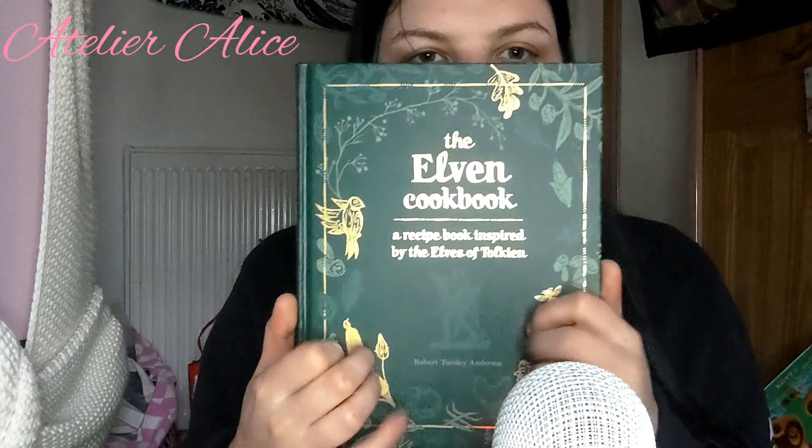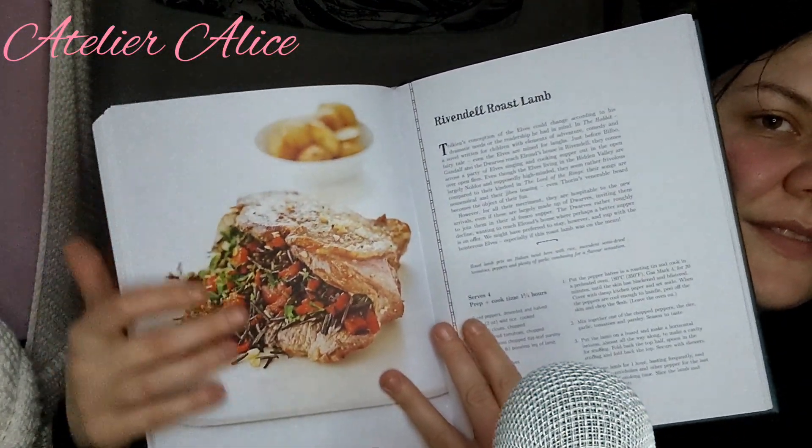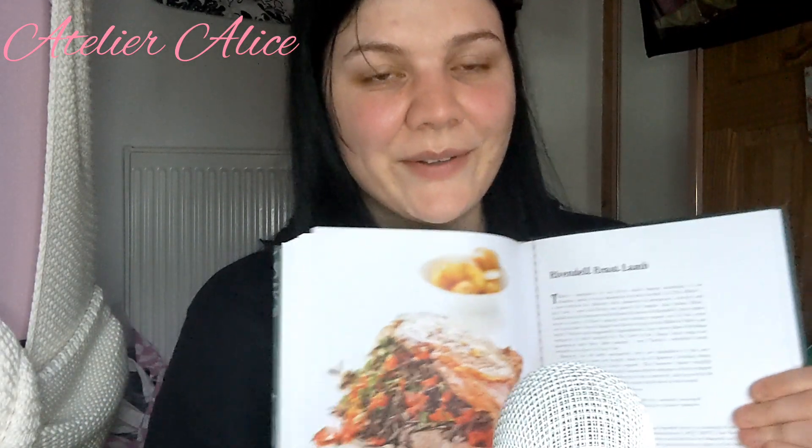The last cookbook is the Elven Cookbook — a recipe book inspired by the elves of Tolkien. I just thought that was so cool. It has breakfast, light meals, main meals, feasting and sharing, sweet desserts, and drinks. There's a whole section called 'The Great Feast and the Heroic Age of the Elves,' which I think is so cool. I'm so excited to cook things from all three of these books.